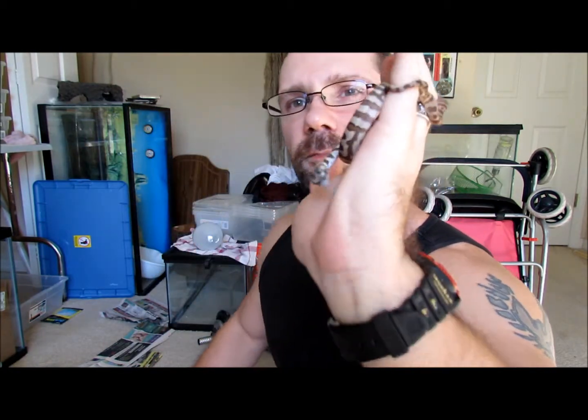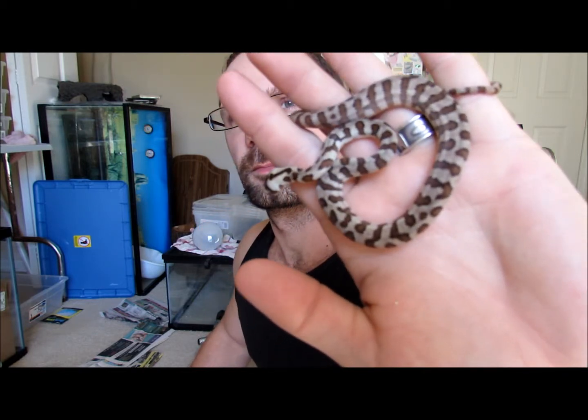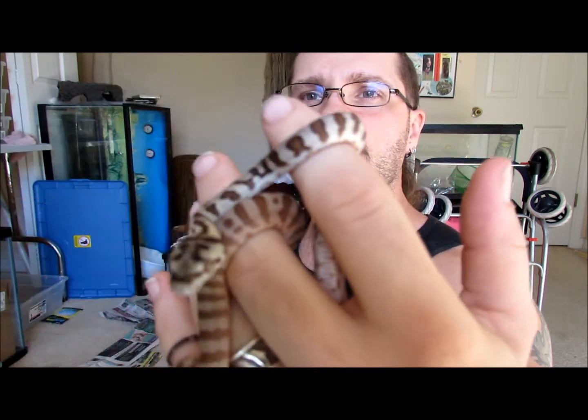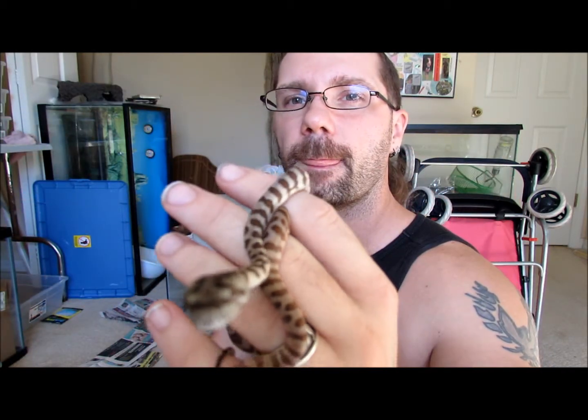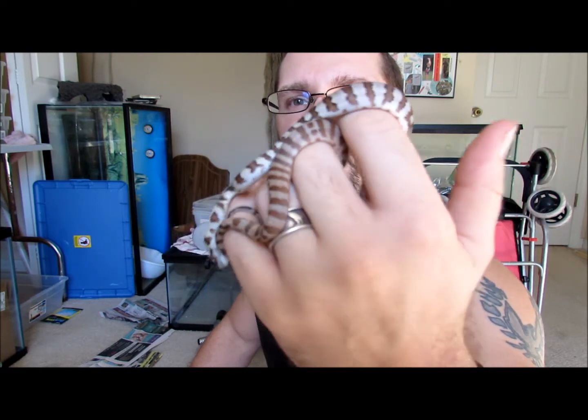This is one of the Jag males. He shed twice and he's actually looking pretty damn good, if I do say so myself. So there's one of them.